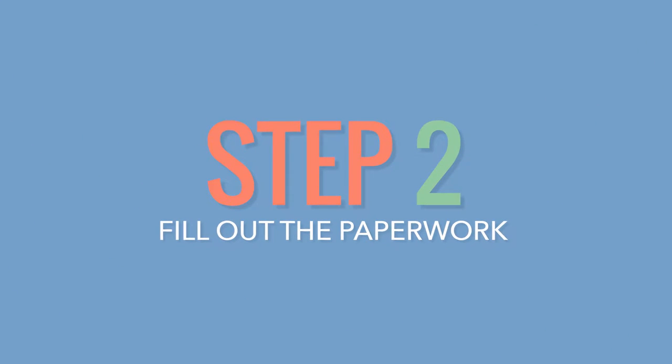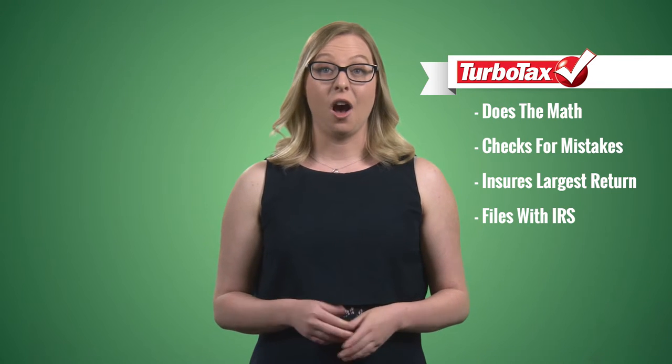Number two: fill out the paperwork. Use a well-known, secure online tax preparation software like TurboTax to complete the necessary forms. It's cheaper than hiring an accountant and easier than attempting to fill it out by hand. It does the math for you, checks for any mistakes, ensures you receive the largest return possible, and files it with the IRS electronically. All you have to do is answer the questions the software asks.